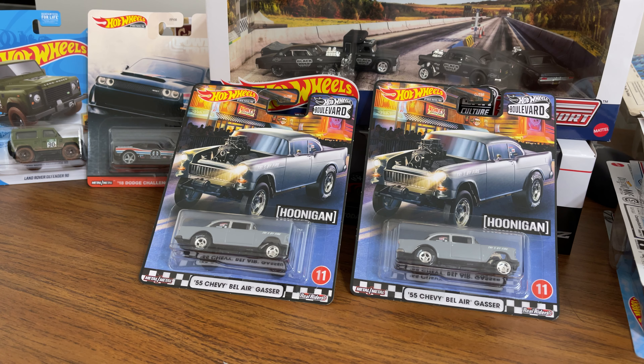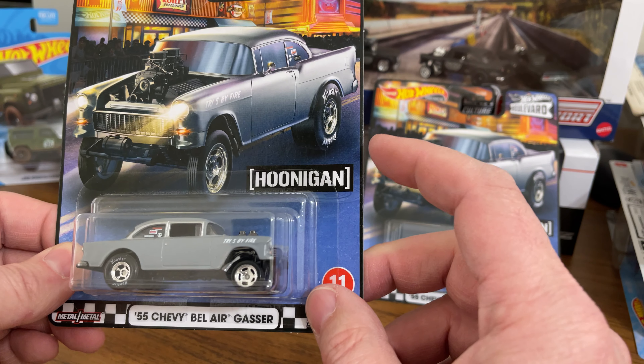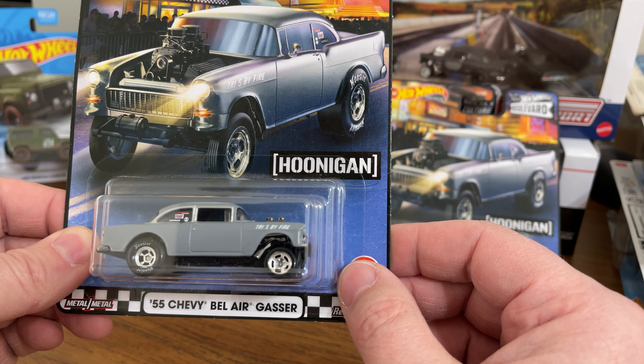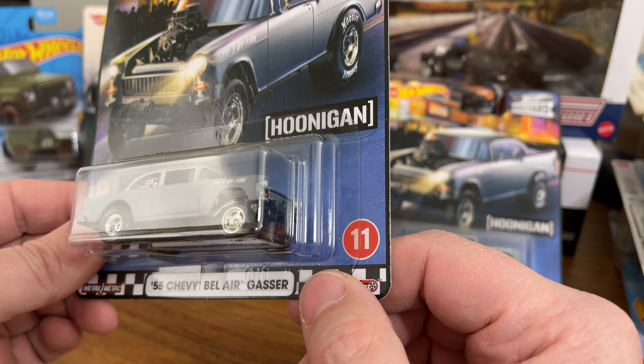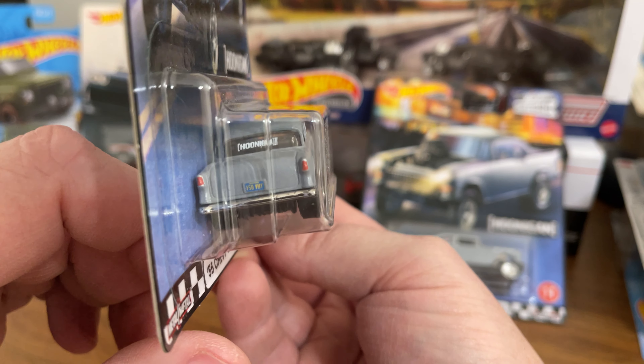So let's go through today's car. This is the 2020 Hot Wheels Boulevard number 11, the '55 Chevy Bel Air Gasser. It is in matte gray. It has the tampos — of course there's the big Hoonigan logo right there, which means it goes a little bit faster, just a smidge. On the front fender it has a 'Tri-Five by Fire' tampo, a Hoonigan sticker on the window with some sponsors, and another Hoonigan sticker on the back glass.